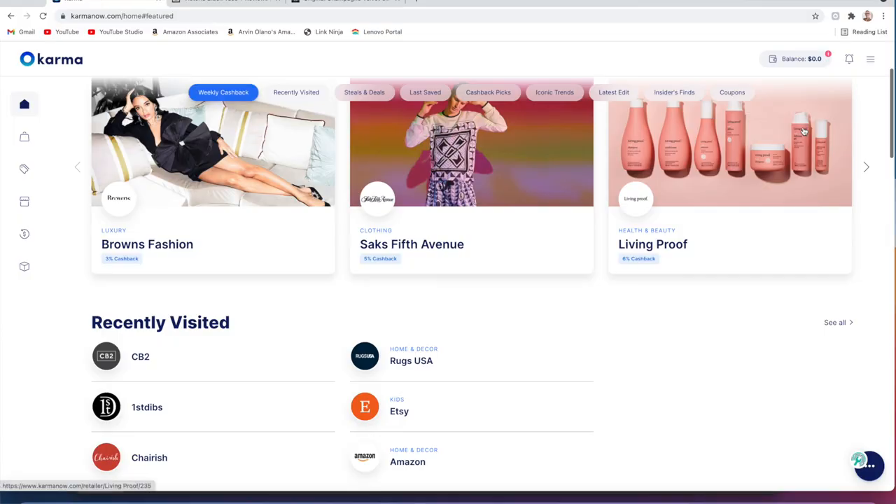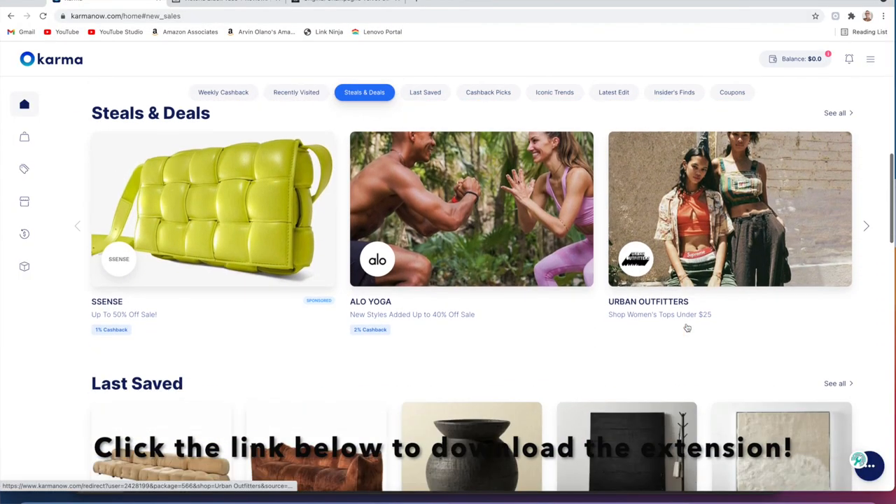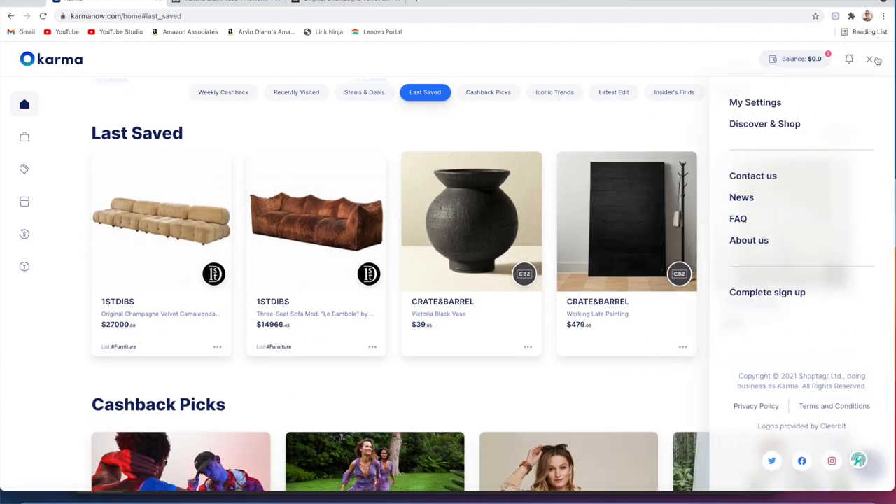This portion of the video is sponsored by Karma. Karma is an app and a Chrome extension that uses clever tech to ensure you never miss a price drop or a coupon code. Karma used to be called ShopTagger, and I love using it to save anywhere I can.